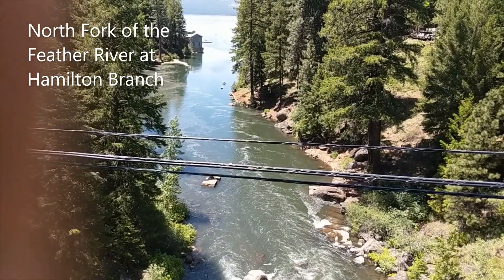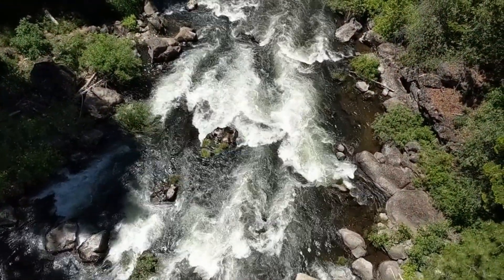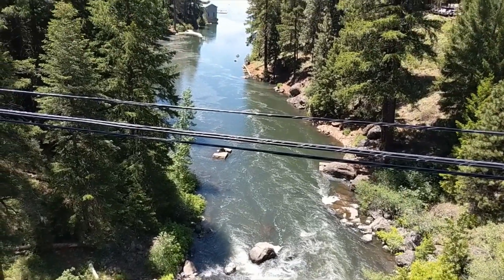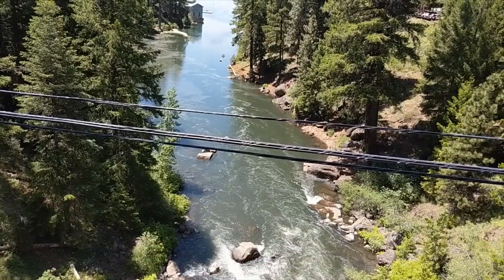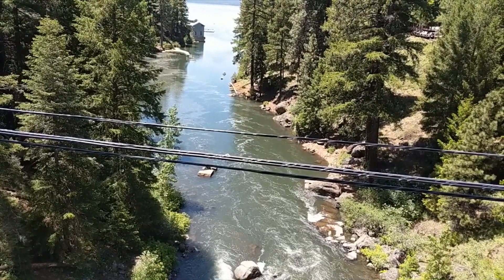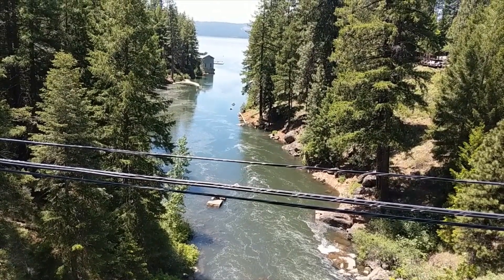Here we are at Hamilton Branch. The water is moving pretty good — nothing too crazy, looks like it's slowed just a little bit. But the lake levels are up, you can definitely see that. I judge it by those blocks, which used to be the old diversion dam right there. Those blocks usually are pretty well out of water. But yeah, we're still dumping a lot of water into the lake.